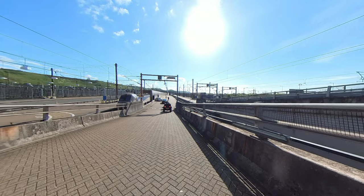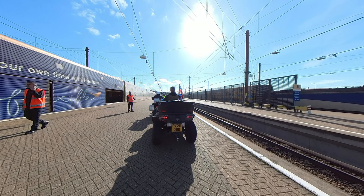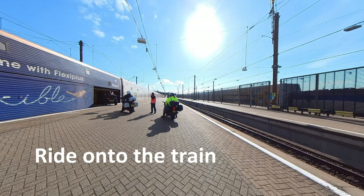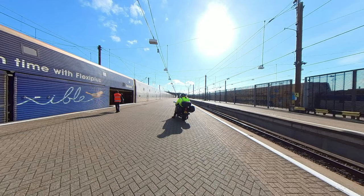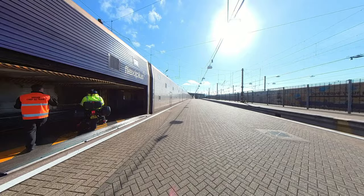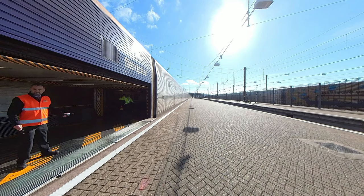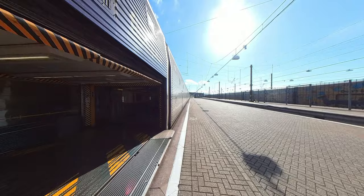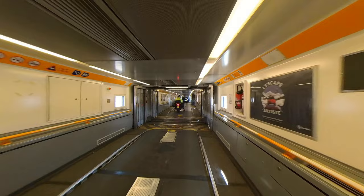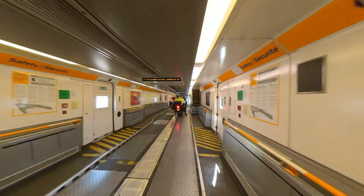You ride down the ramp to get to platform level. When told, you ride onto the train. There is no rush, so take your time. You ride onto the right-hand side of the train, as this will help when you park your bike.